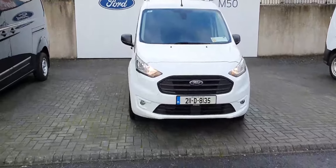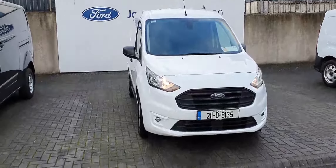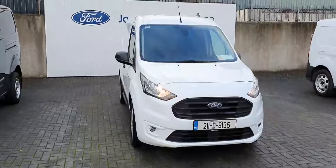Good afternoon and welcome to Jodor for Ford Commercials. Here today we have this 2021 Ford Transit Connect Trend model, 1.5 liter diesel engine with 99 brake horsepower.